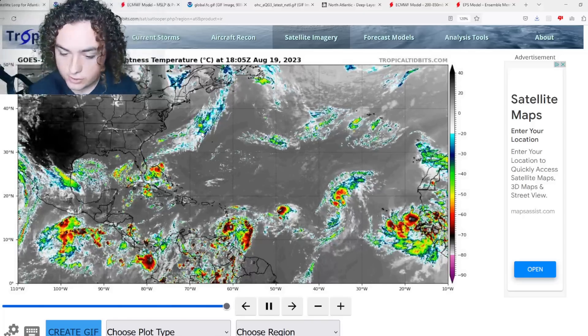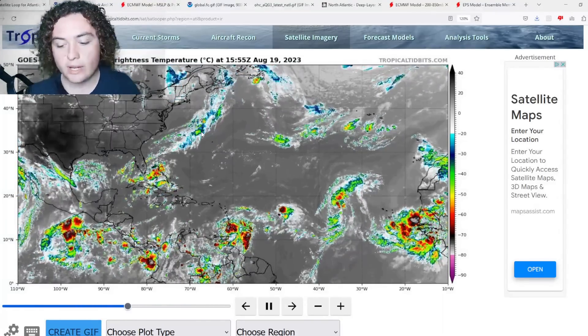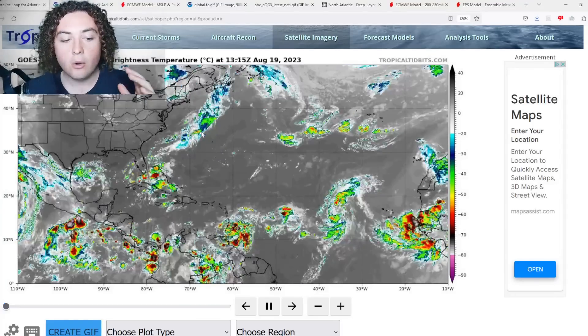What is up, weather enthusiasts! I'm your host, Pat's Path Predictor. Let's get right into the weather. Here's the situation we have for you: hurricane season is really ramping up, folks.